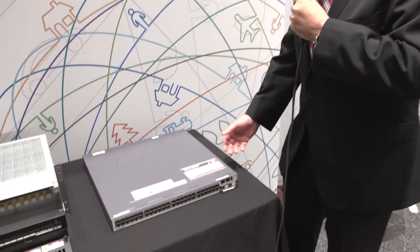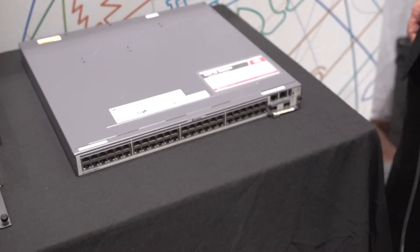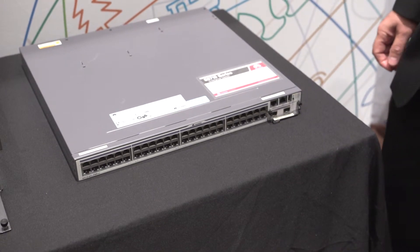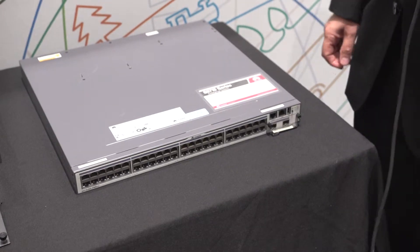We have an extensive portfolio of enterprise products that complement our carrier products as well as our device products. We just have one of our smaller size switches here — it's what we call a 5700 series. It supports 80 gigabits of throughput and has up to 48 gigabit ports and multiple 10-gigabit ports.